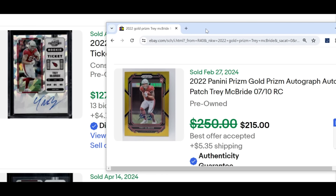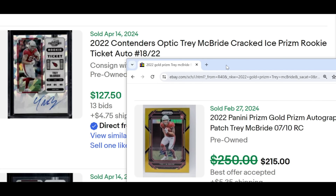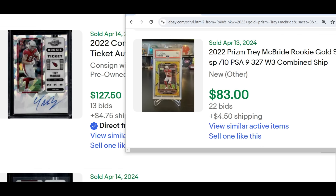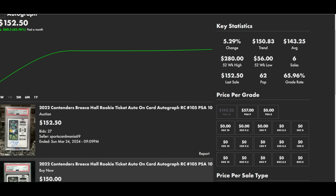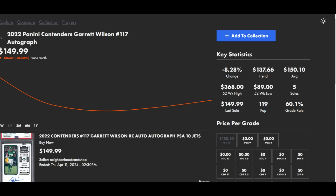$215 buy-it-now on February 27th for the Trey McBride gold prism rookie auto versus $130 for the Contenders rookie ticket auto Cracked Ice out of 22. You have twice the availability of this card but roughly 60% of the resale value — very solid compared to a standard gold prism out of 10. Without the auto, the gold prism sold two days ago for $83 as a PSA 9, compared to the Cracked Ice rookie ticket auto for $130. For 2022, the Contenders have a pretty solid raw-to-10 conversion rate: 65% for Brees Hall with a current resale value of about $150–152 and a PSA population of just 62.